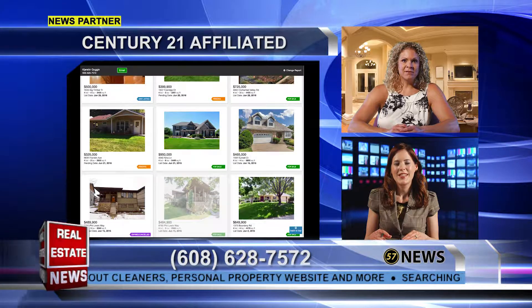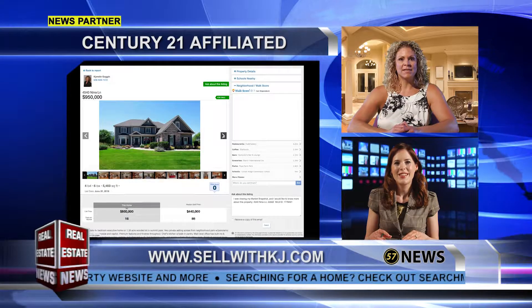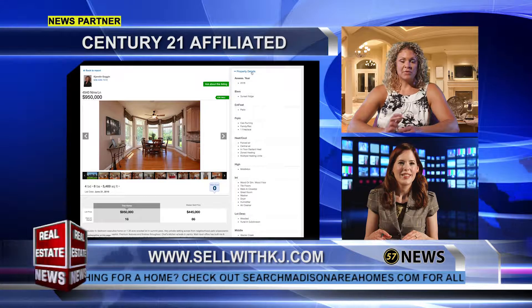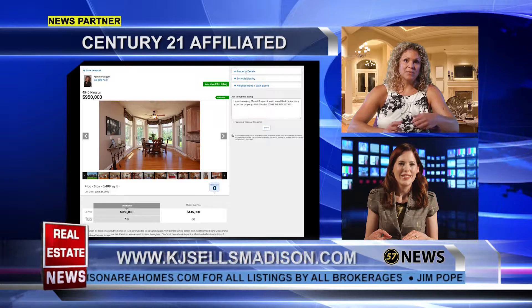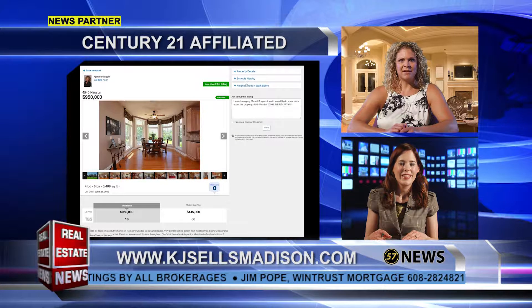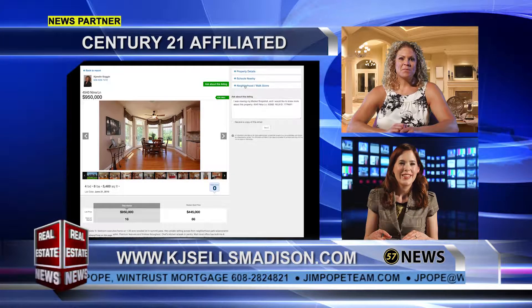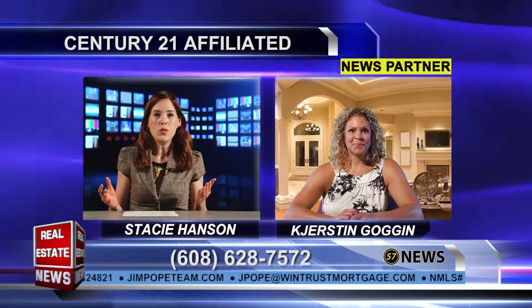It comes to your email either weekly, bi-weekly, or monthly — however often you want it. You can also set it up to get listing notifications, so if something new pops on it will notify you immediately, or as soon as something sells it will notify you immediately. It's a cool way to know what's going on and see what's happening with your equity and home value, and maybe decide if now is the time to sell, or just watch your equity grow.